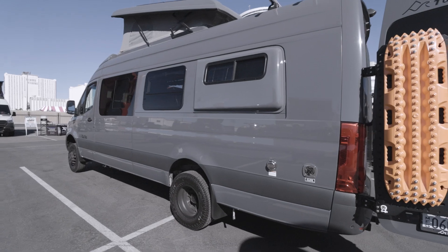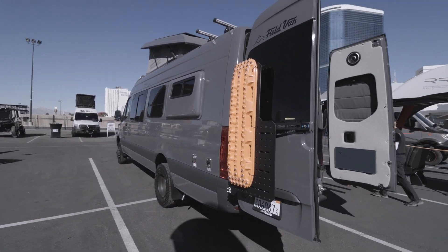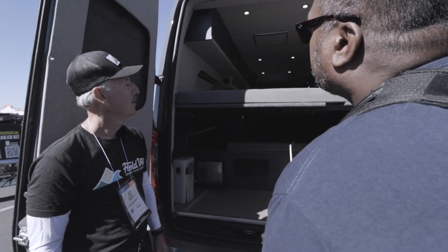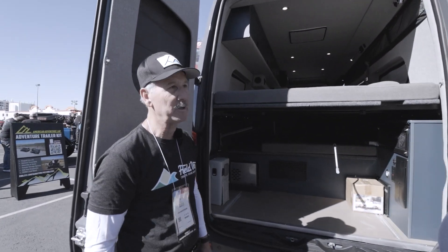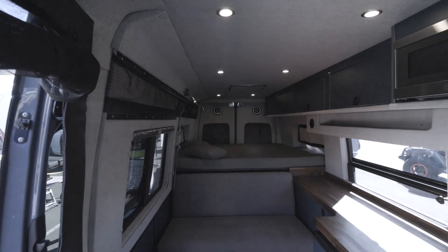Obviously a Sprinter — a big one. This is a 24-foot extended 170 Sprinter. Beautiful color. We built this. This is our family package. This vehicle will sleep six.